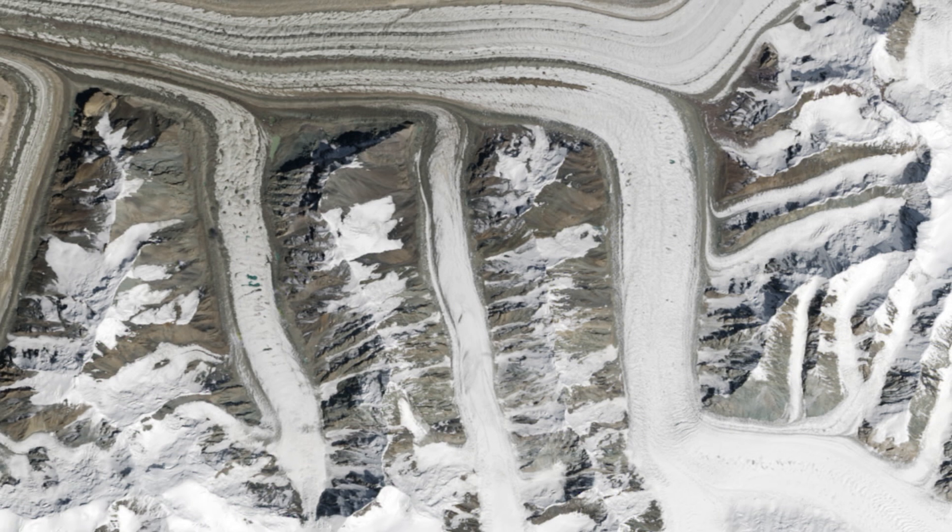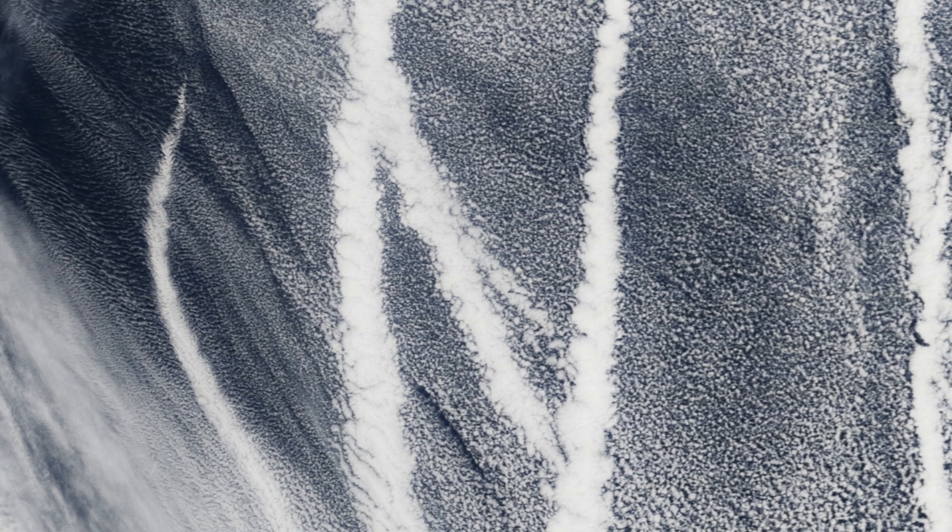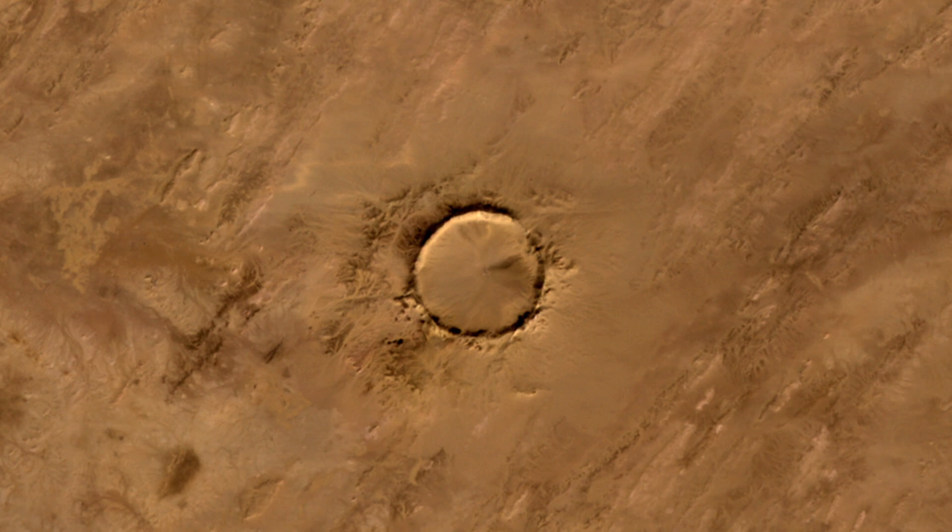M: Is an image of glaciers in the mountains of northeastern Kyrgyzstan. N: A satellite captured this image of ship tracks over the Pacific Ocean.